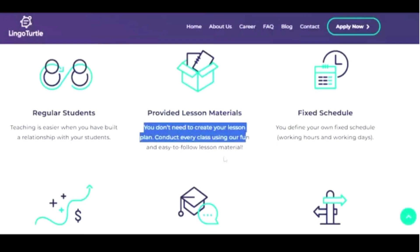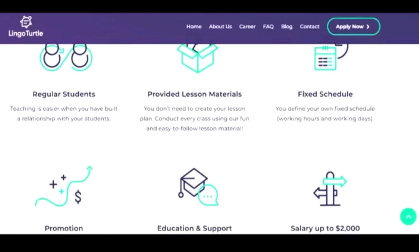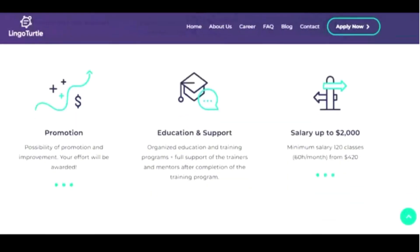The tricky part is that you need to set a fixed schedule. A fixed schedule means that if you say you're going to work Monday to Friday from 9 to 5, you need to actually be working Monday to Friday 9 to 5. This is not a flexible schedule, so you need to think very carefully when setting your schedule. Also consider that they mention the possibility of promotion — your effort will be rewarded.